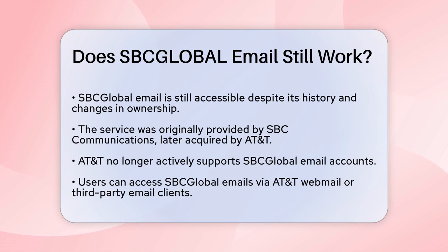First, SBC Global Email is no longer actively supported by AT&T. This means that while you can still use your account, there won't be any new updates or significant improvements to the service.